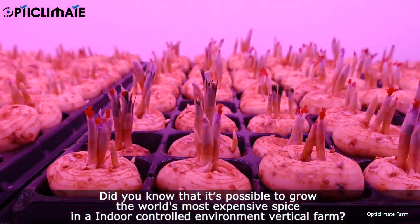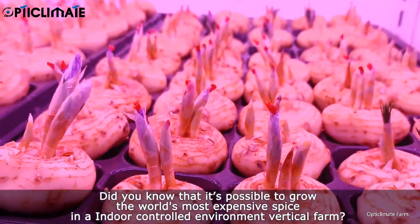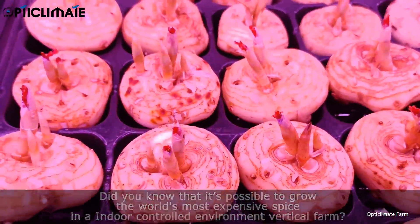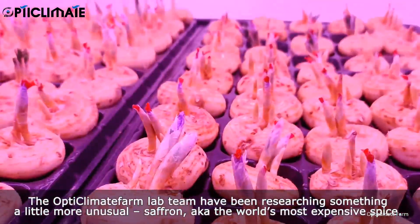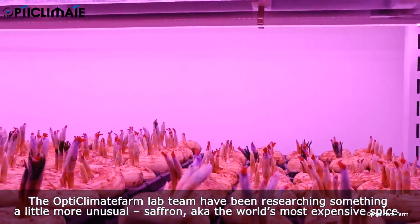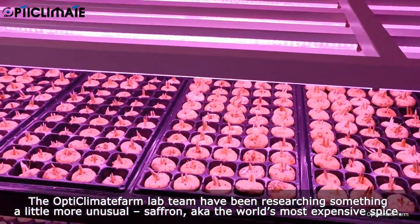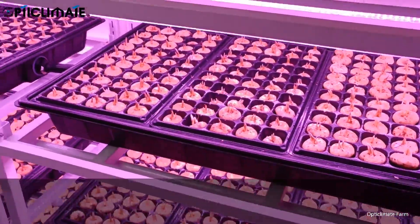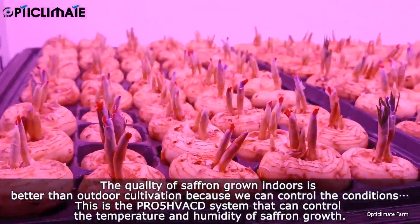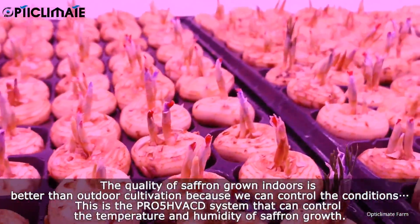Did you know that it's possible to grow the world's most expensive spice in an indoor controlled environment vertical farm? The Opti Climate Farm Lab team have been researching something a little more unusual: saffron, aka the world's most expensive spice. The quality of saffron grown indoors is better than outdoor cultivation because we can control the conditions.